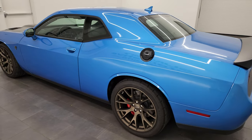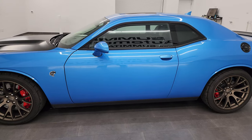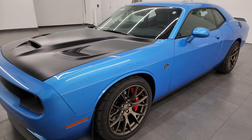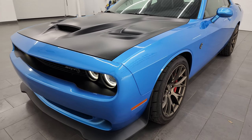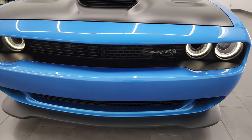This 2016 Dodge Challenger Hellcat has the 6.2 liter supercharged V8 engine. It puts out 707 horsepower when paired with the red key. This one has the automatic transmission. This car has been fully safetied and inspected by our service shop for the state of Wisconsin inspection process.